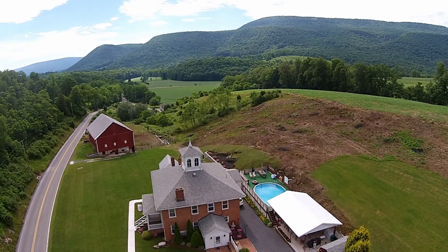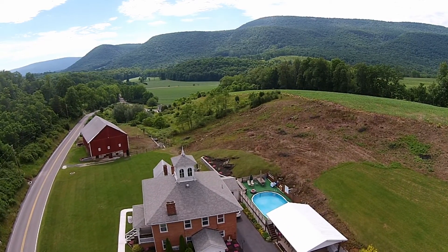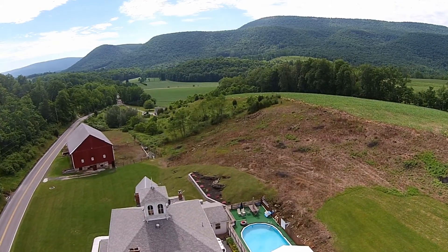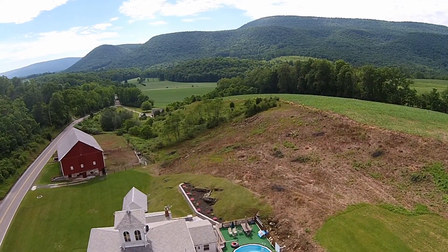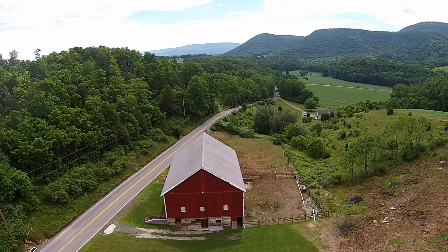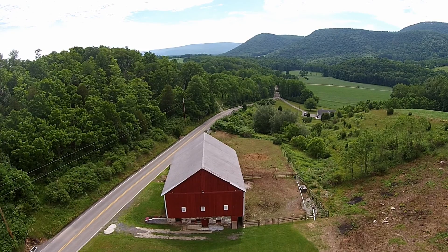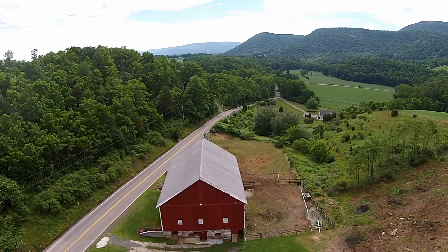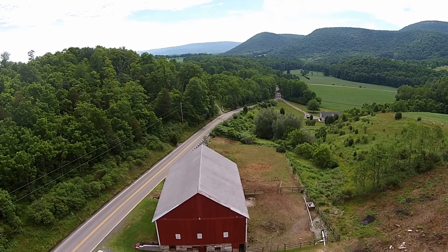As you can see, this property has been given tender loving care by its owners. They have put their hearts and souls into making this a very fine property.